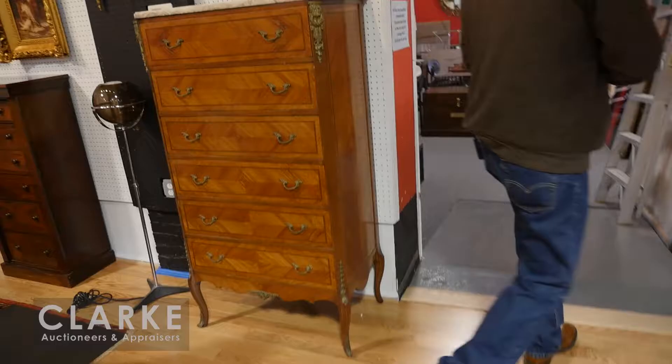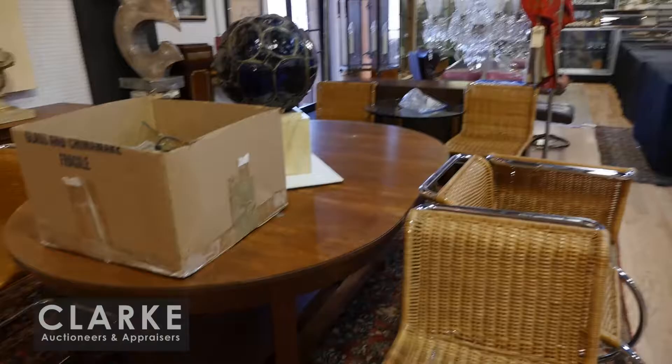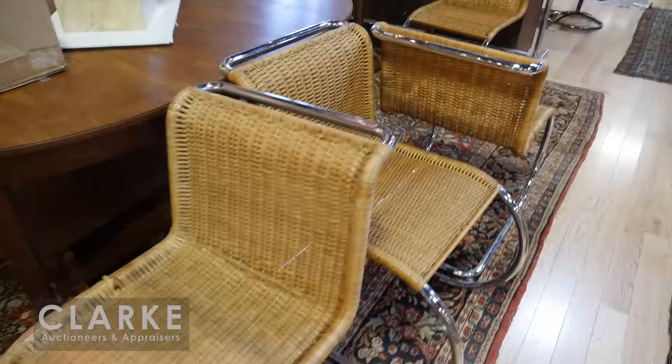We have some nice contemporary upholstered furniture, this wonderful satinwood Louis XV style marble top high chest. In the back room there's a Milo Baughman coffee table, a beautiful William and Mary step-back cabinet, mid-century cabinets, tables and chairs, mirrors - lots of stuff. Don't get carried away, Steve, come back out of there before we lose you.